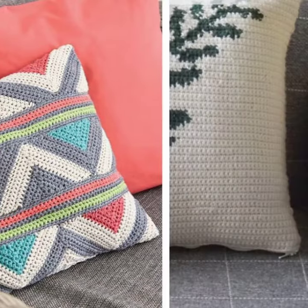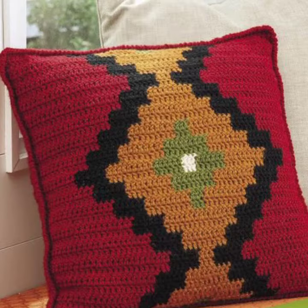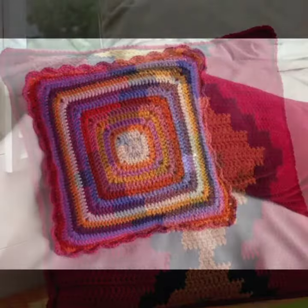If you want to buy this very beautiful crochet cushion cover design, then I will tell you some website names like AliExpress, if you are dot com, yes why dot com, and Amazon.